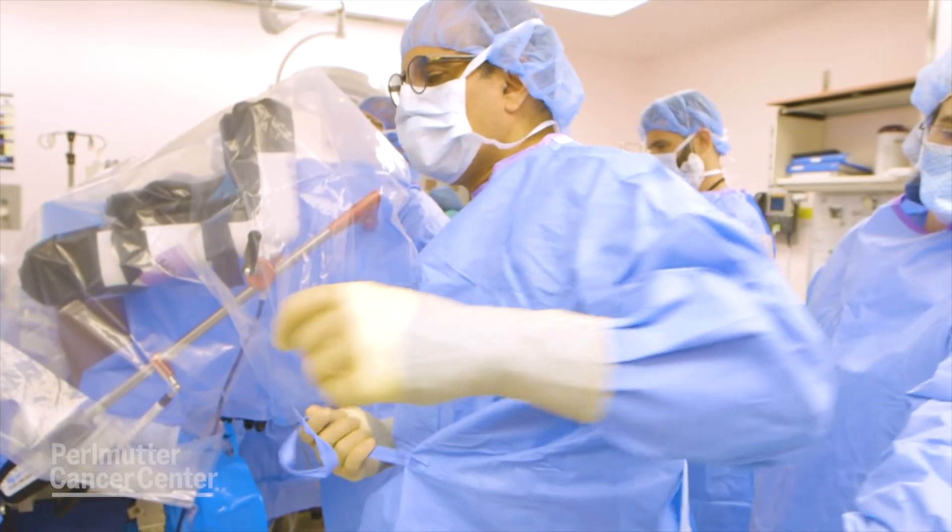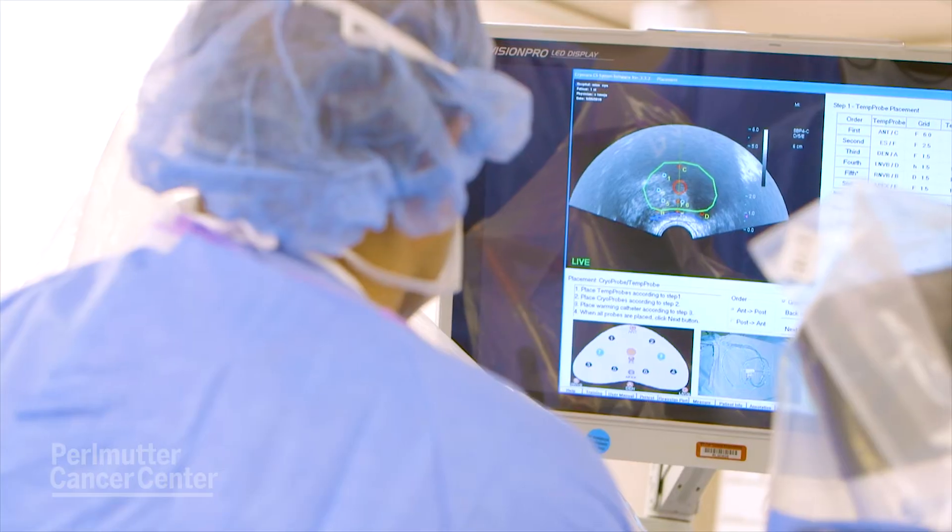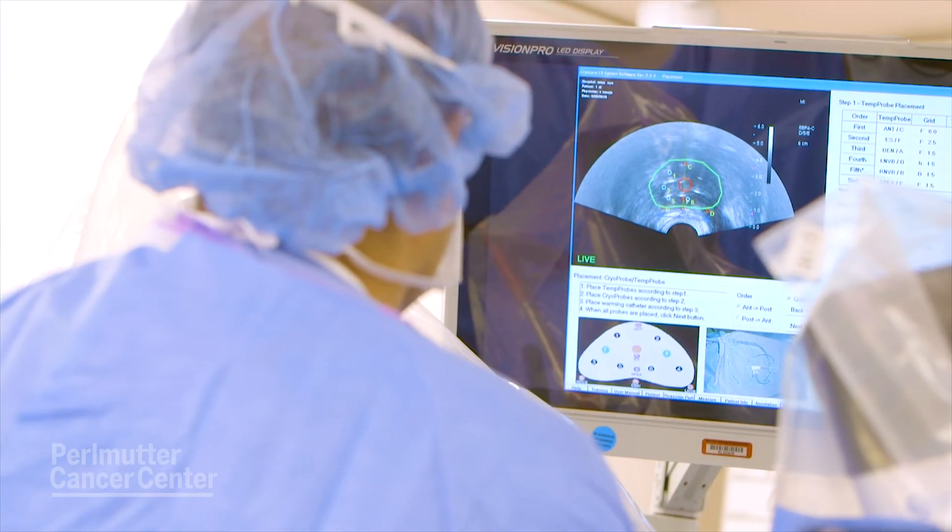This is really a treatment that's just for men who have early stage disease limited to one part of the prostate, visible on an MRI, and confirmed on a biopsy. So the ideal candidate for focal therapy is the gentleman who has a single suspicious area that we biopsy and we find that it is a potentially lethal cancer.